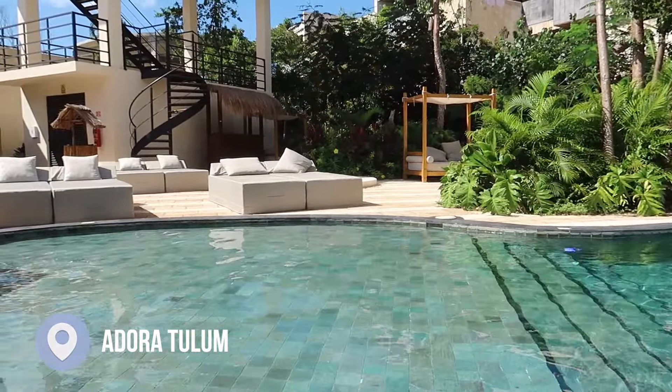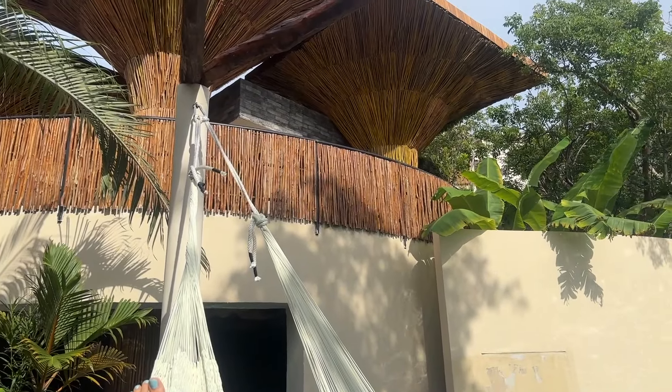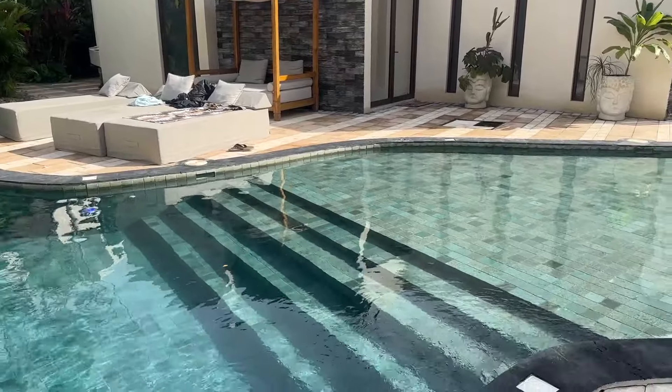We're here eating tacos for lunch. This is our trusty scooter — he's gotten us around Tulum — and my trusty scooter driver.